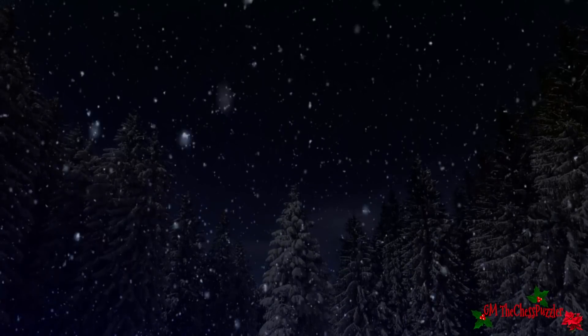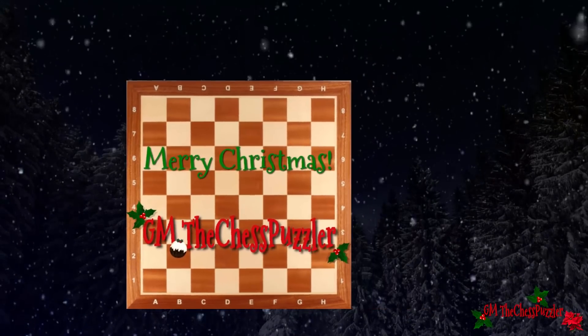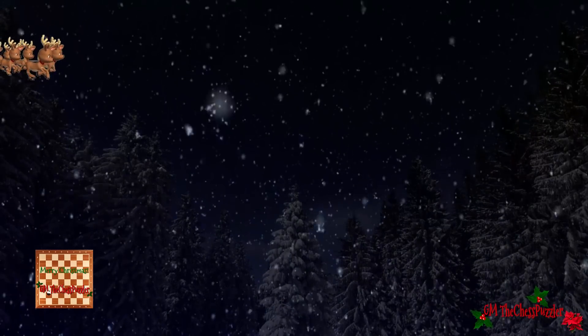Hi everyone, your chess puzzler here and welcome to the channel. Season's greetings for those who are visiting the channel for the first time and for those who have already been here before. Merry Christmas and a very happy new year.